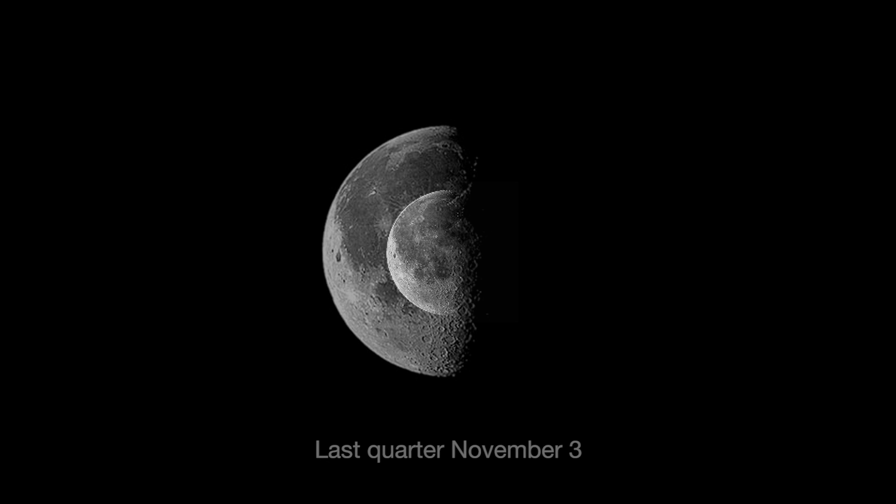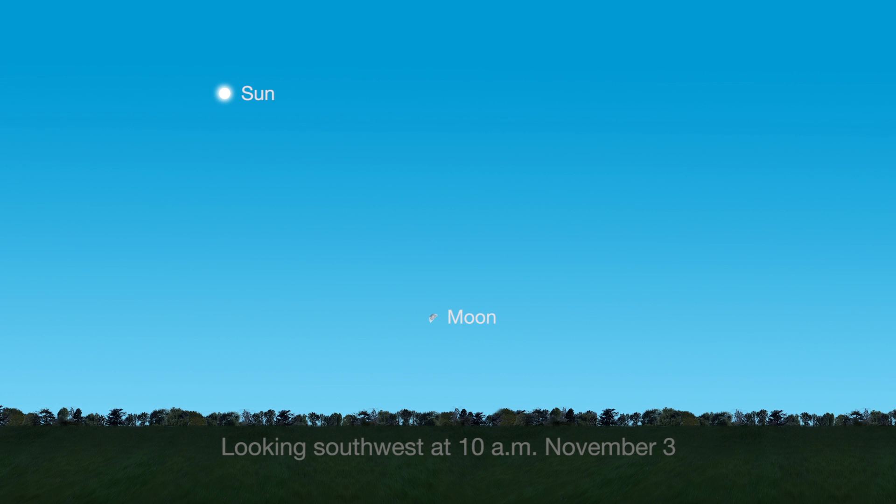On November 3rd, the Moon reaches last quarter when it rises at midnight and sets at noon. This is a great time to see the Moon in the morning sky.